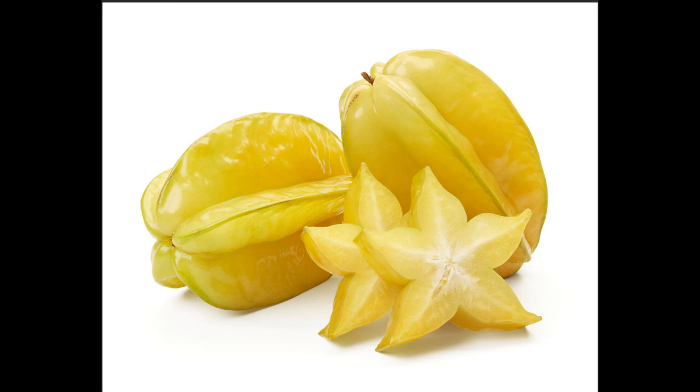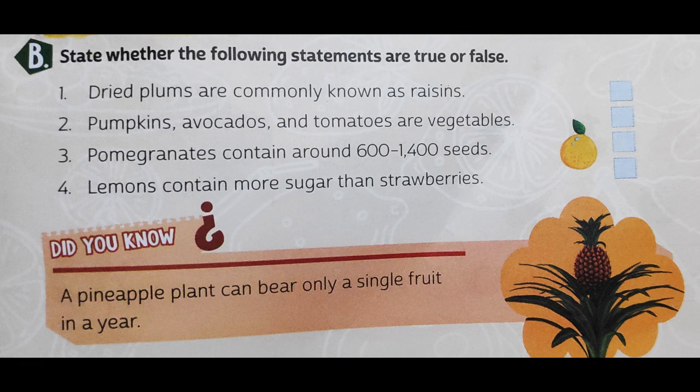Let us move to question B: state whether the following statements are true or false. The first statement is: dried plums are commonly known as raisins. This statement is incorrect because dried plums are actually called prunes — P-R-U-N-E-S. They are not called raisins. Raisins are made out of grapes; when grapes are dried in the sun they become raisins, but when plums are dried they become prunes.